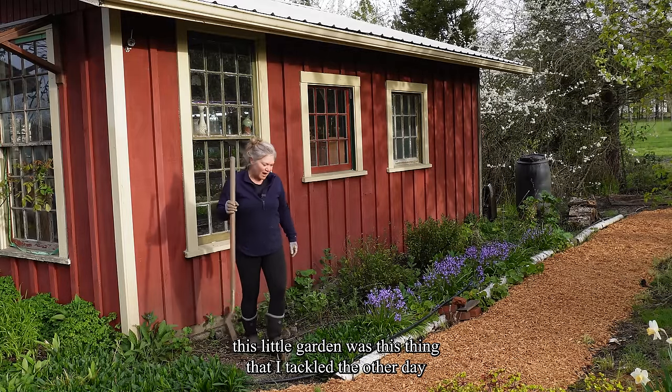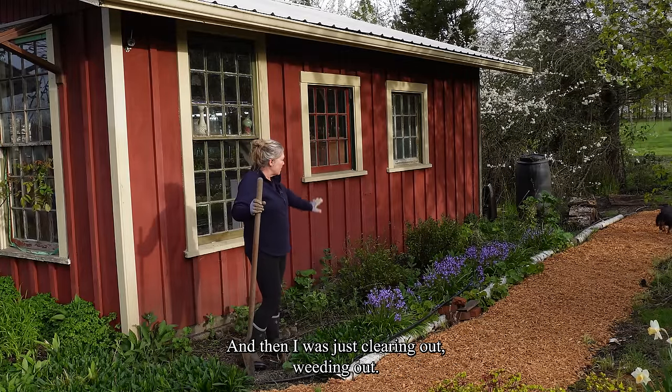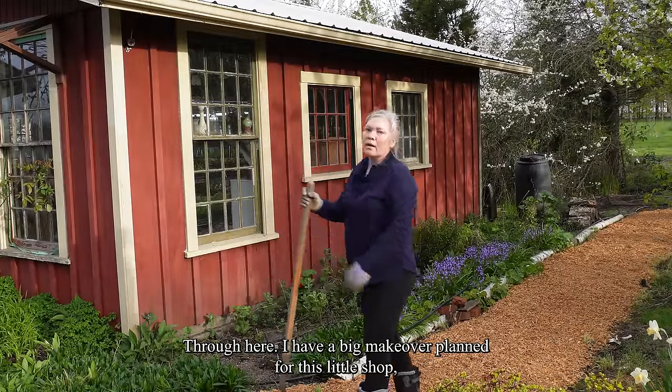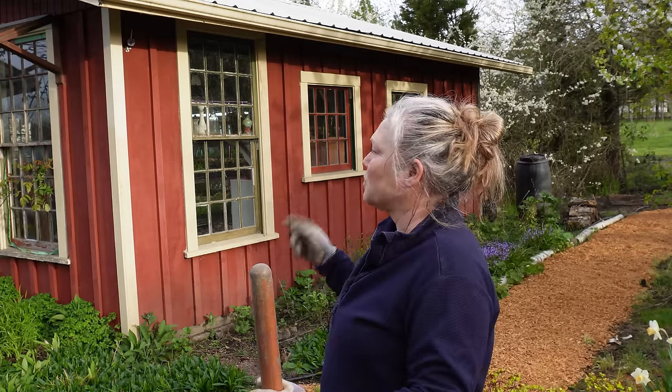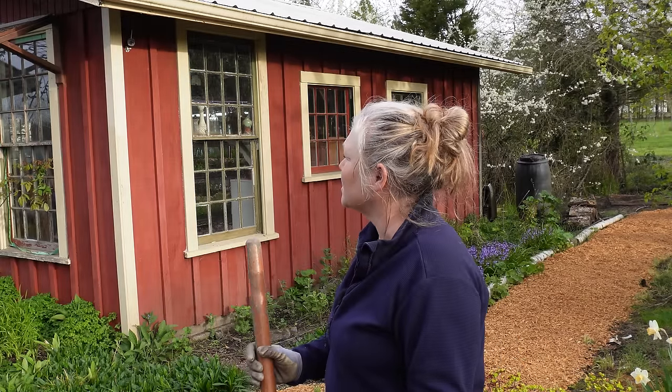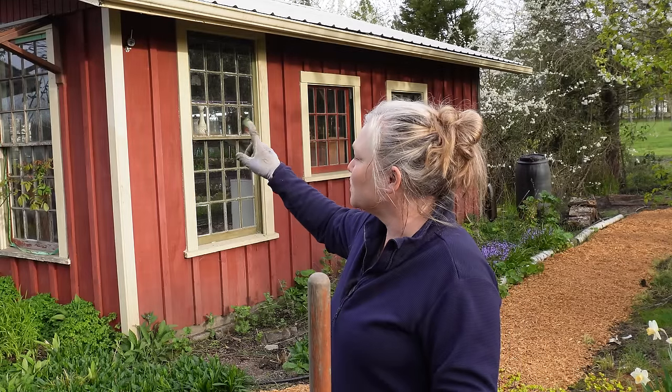This little garden was the thing I tackled the other day. Graydon laid down some fresh bark along the pathway and I was just clearing out and weeding. I have a few more foxglove that I thought I would pop in today as well. I have a big makeover planned for this little studio of mine and it's been a long time coming. I have the paint for it - it's probably going to come up in the next couple of videos. We're going to give this a little facelift and I think it's going to turn out absolutely stunning. I'm going to get a sign made for above the studio and redesign the whole inside.